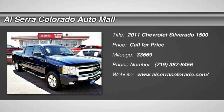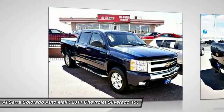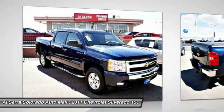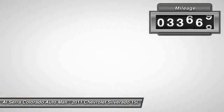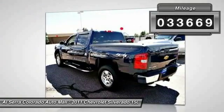The 2011 Chevy Silverado 1500. The Chevy Silverado 1500 has the lowest cost of ownership of any full-size pickup. This vehicle has less than 35,000 miles.